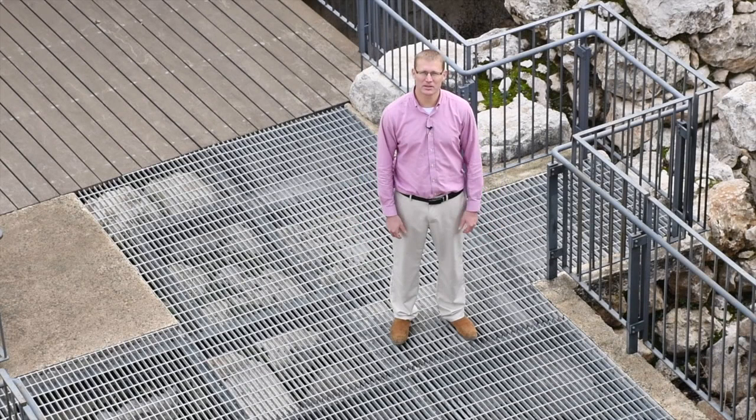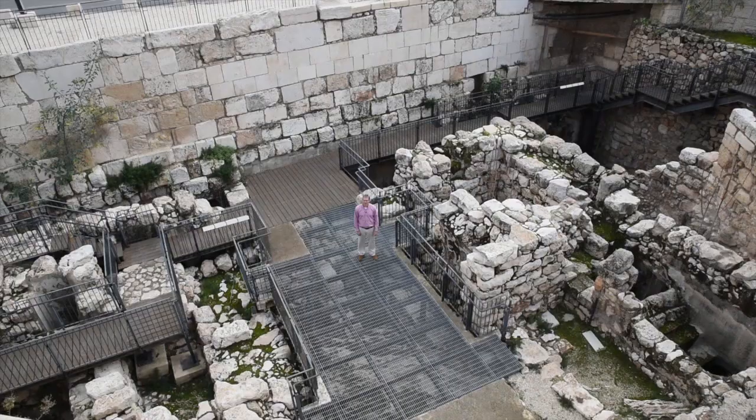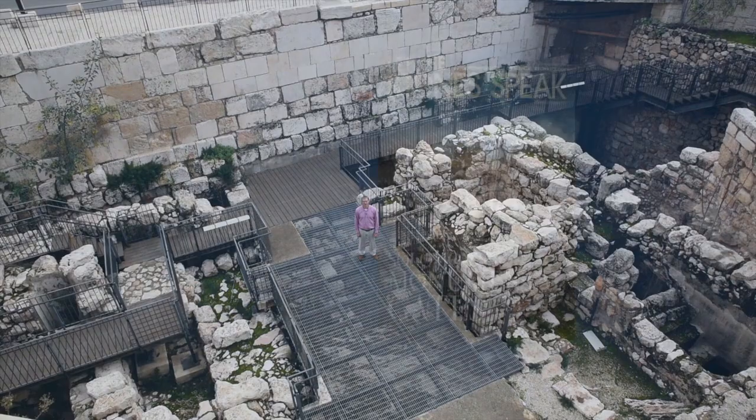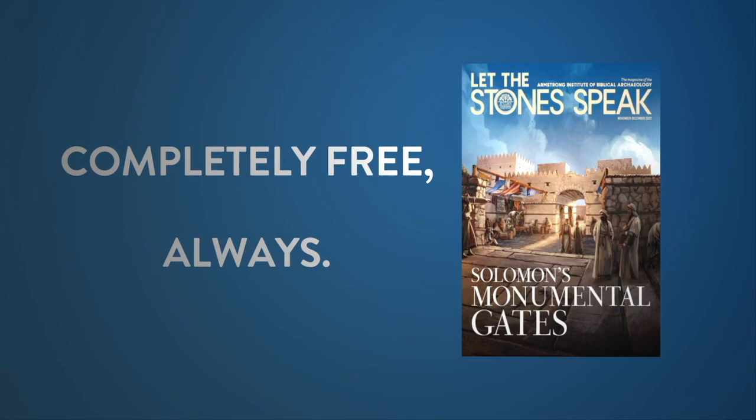Some of that low visitation is probably because when you come here it's not too easy to find details about the dating or what the structure looked like, but hopefully we can help with that. If you'd like to tour, write to tours@armstronginstitute.org. To subscribe to our magazine Let the Stones Speak, write to letters@armstronginstitute.org with your name and address and we'll send you a free one-year subscription. Thanks very much for being with me today, and I'll talk to you next week.